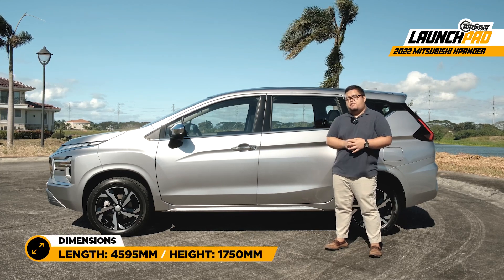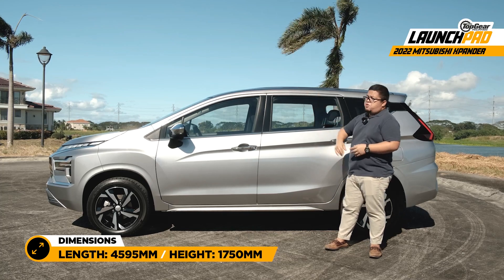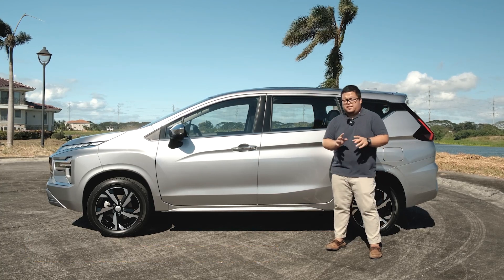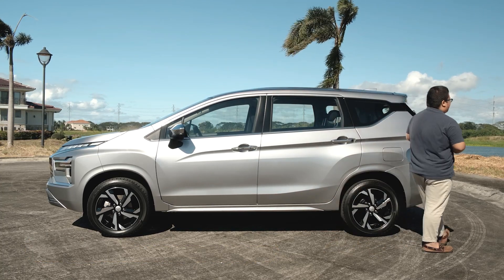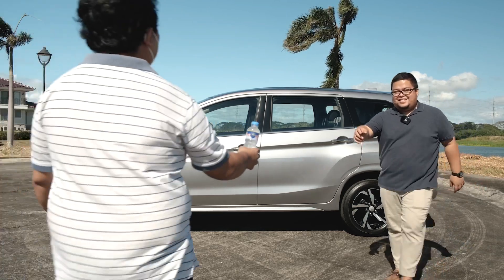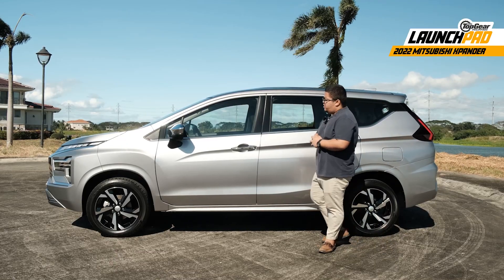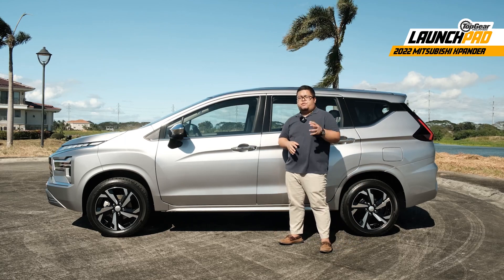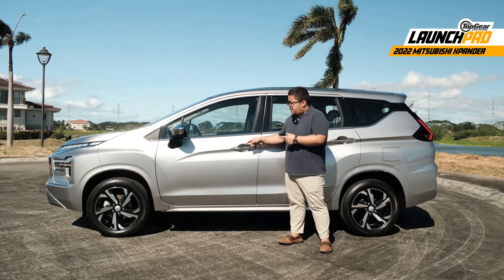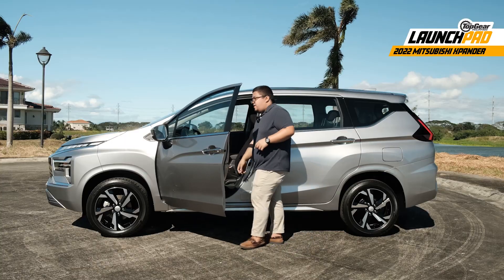This now measures 4,595 millimeters long and 1,750 millimeters tall. Width and wheelbase are still the same, but ground clearance is now up to 225 millimeters — equivalent to that of the Xpander Cross. Those new standard 17-inch wheels might have something to do with that.